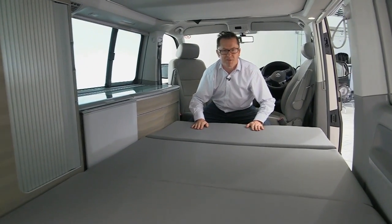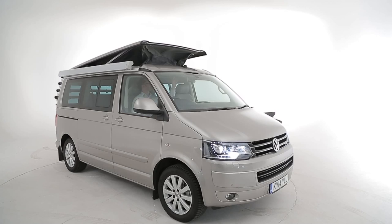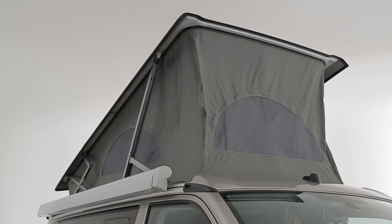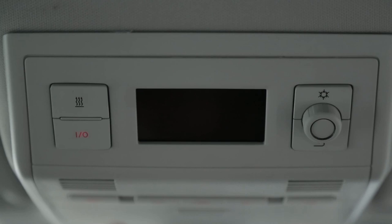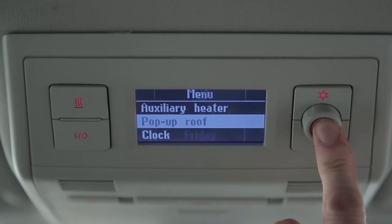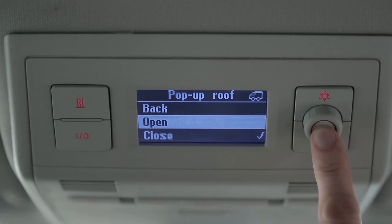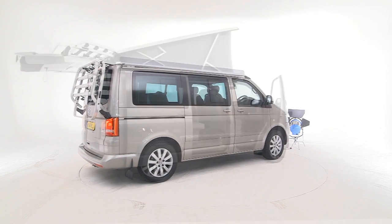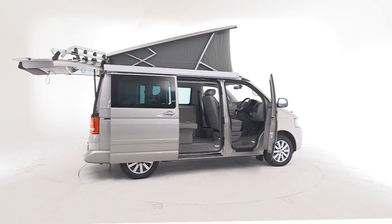The roof bed, fortunately, is fully automated, unlike the process we've just been through. You just turn on the control panel, wait for the option for the pop-up roof bed to come, press that, and up it goes. The VW California offers the best of both worlds: a car-like drive during the day and practical sleeping accommodation in the evening.